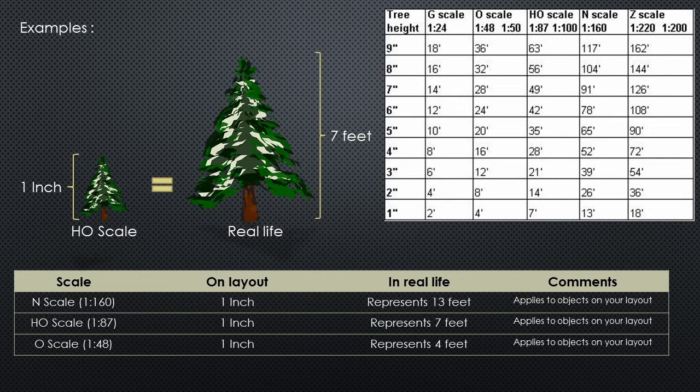That gives you an idea of how much space you'd need for a layout. Using the same comparison, if you model in N scale — which is roughly half the size of HO — you can model a 14-foot tree or building in just 1 inch. There are great benefits to N scale if you're limited in space, as you can model a larger area in a much smaller footprint. Conversely, in O scale, a 4-foot tree or building span will be represented in 1 inch, requiring significantly more space than HO or N.